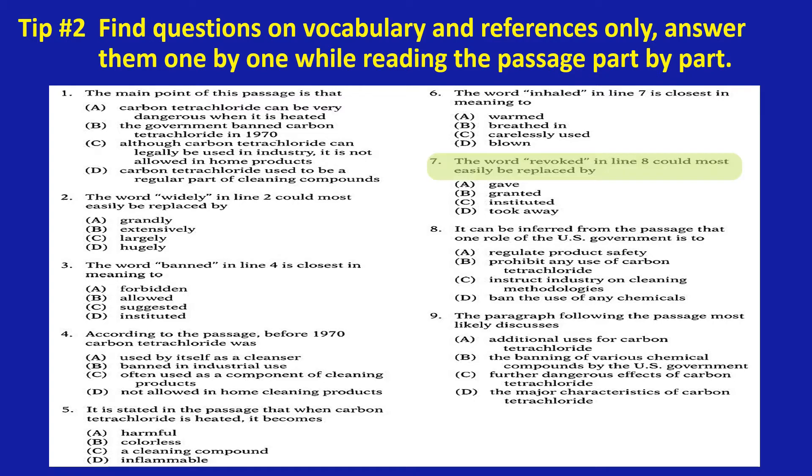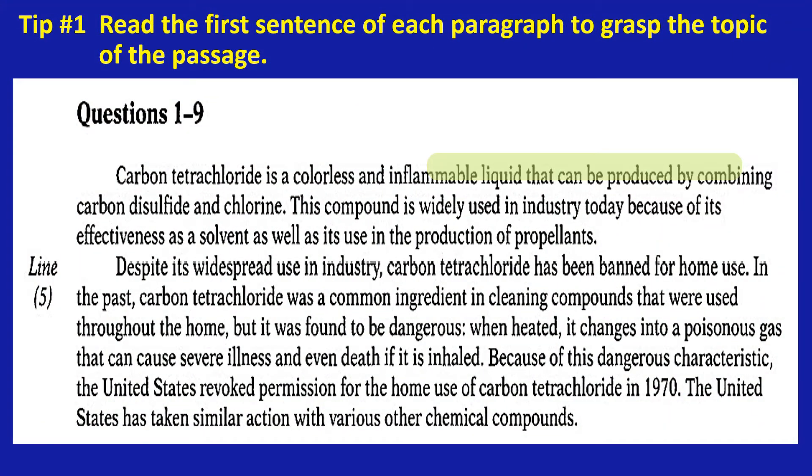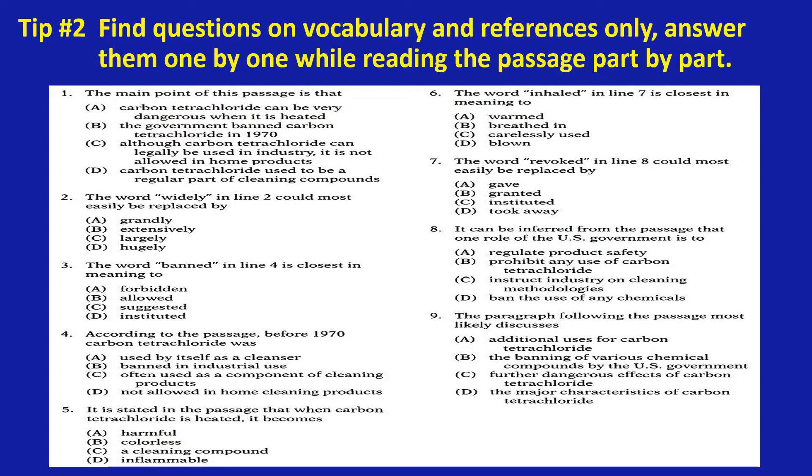Number seven: the word 'revoked' in line eight could most easily be replaced by — go back to the passage: 'Because of this dangerous characteristic, the United States revoked permission for the home use of carbon tetrachloride in 1970. The United States has taken similar action with various other chemical compounds.' So the word 'revoked' in line eight could most easily be replaced by 'took away.'